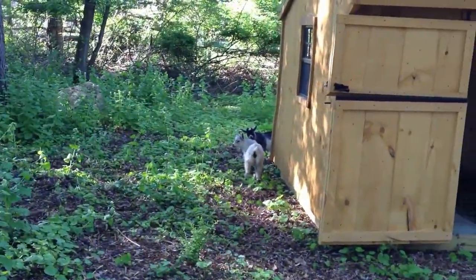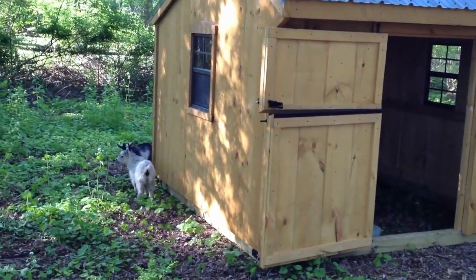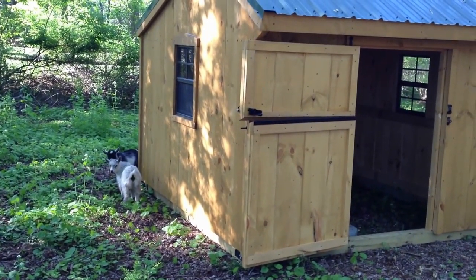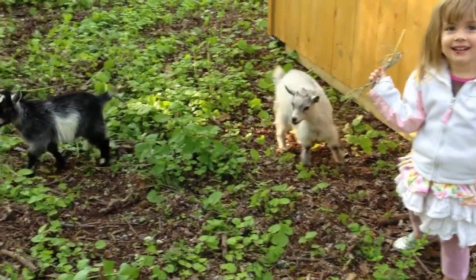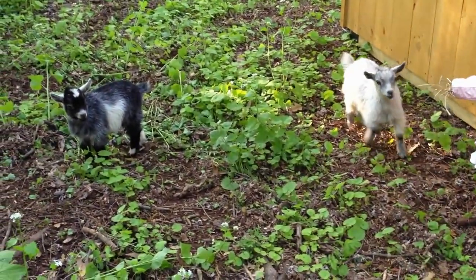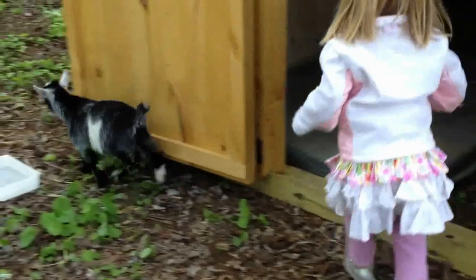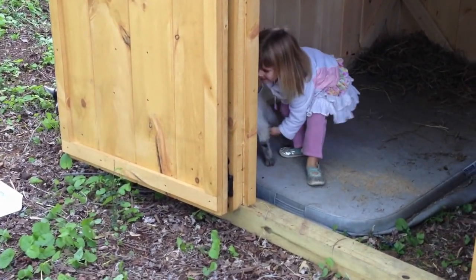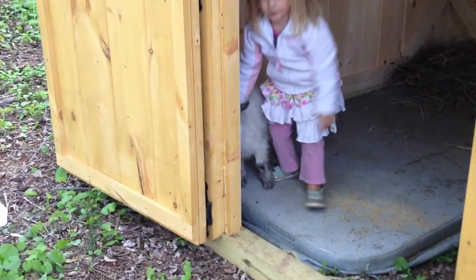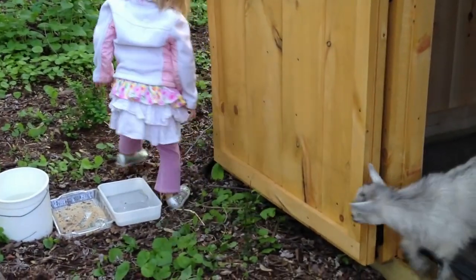A lot of food here to eat — a lot of things for them to chew on. So they're getting settled in pretty good here at their new home. There's nice area here at their house, so they're going to be comfortable.